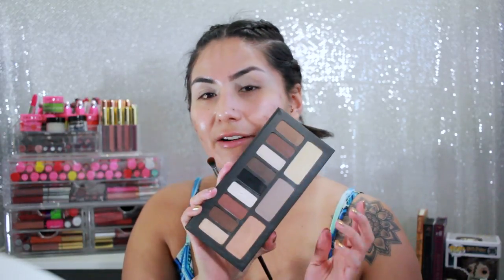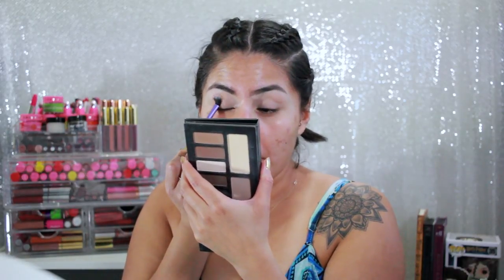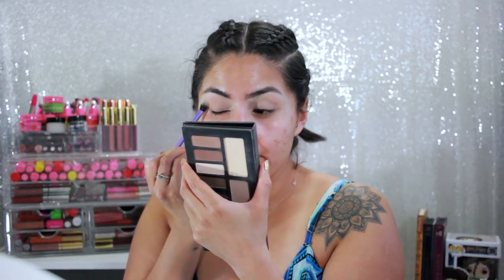I did consider the Las Vegas Rock and Roll Half Marathon — I'm really really considering it. This is honestly one of my everyday go-to palettes; it's just such an easy palette to use daily. I kind of hope some of my followers are runners because then we'd have something to relate to aside from makeup.